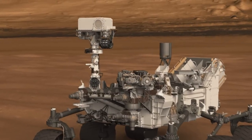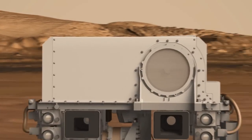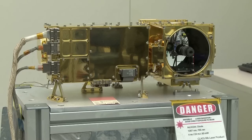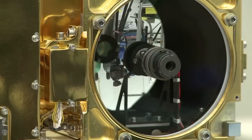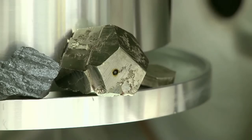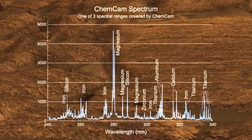In its spare time, Curiosity has also been making measurements with other instruments, including the ChemCam instrument, which is what I work on. ChemCam is actually two instruments in one. It includes a camera with a telephoto lens, and it also has a laser that vaporizes a very small amount of rock, so that we can tell what its chemical composition is.